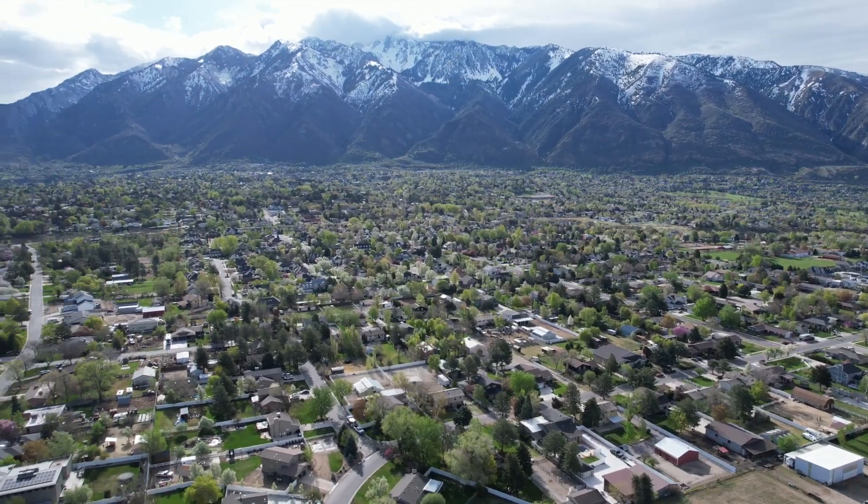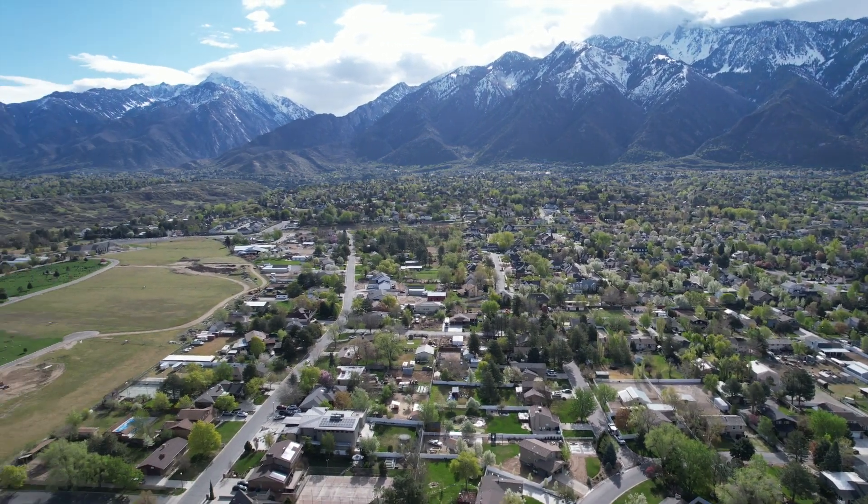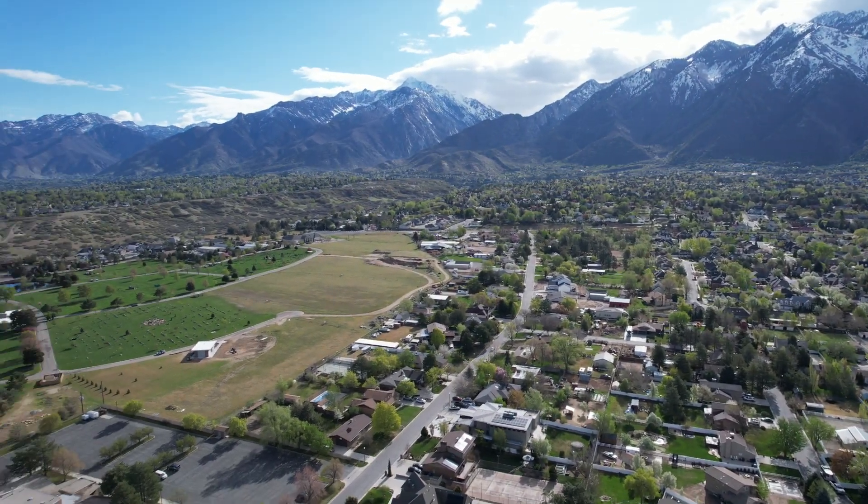What draws people to Sandy? First, the proximity to Salt Lake City. But you can look at this drone footage and see how close you are to the mountains — that is a big draw for people. With that close proximity to the mountains, you have easy access to Big and Little Cottonwood Canyon, where Snowbird, Brighton, and other resorts are for skiing and snowboarding.